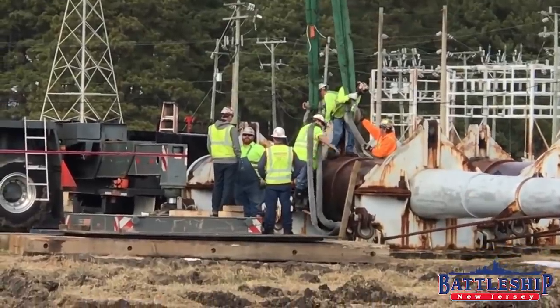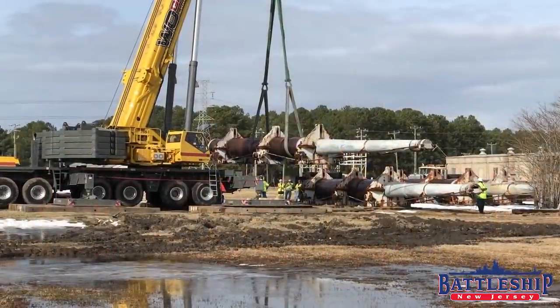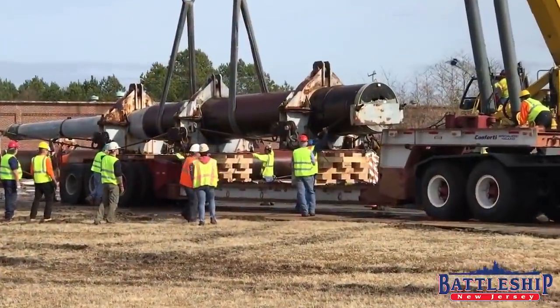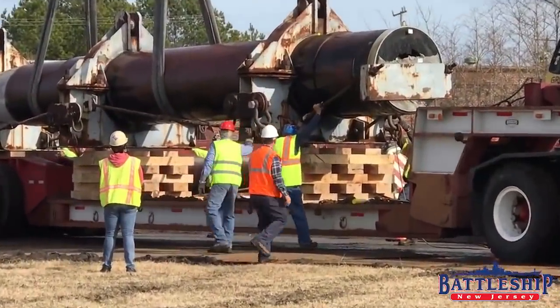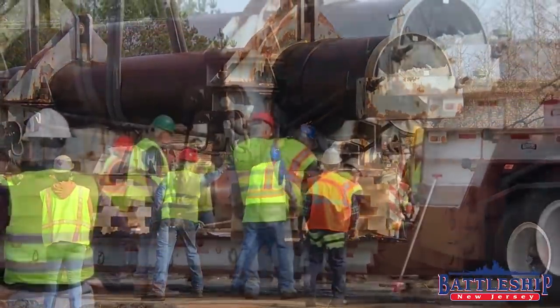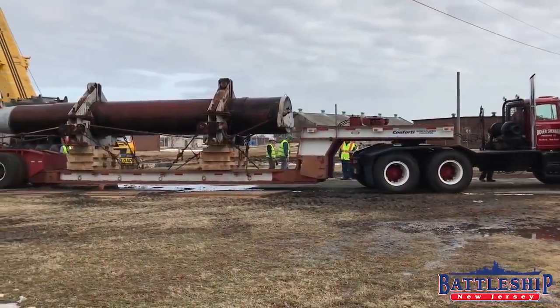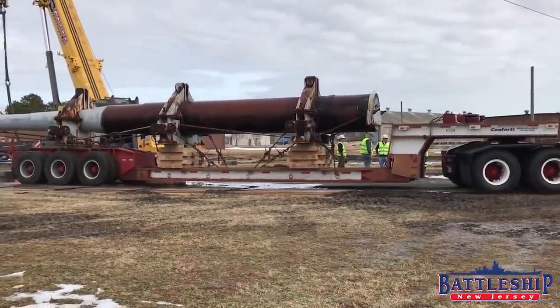Now you may remember a couple of years ago we went down to St. Julian's Creek Annex near Norfolk, Virginia and recovered some of the ship's original World War II era 16-inch gun barrels. We have one of them on display on our property and it looks like a big metal tube. You can really get a sense for how big it is, because when you're on the ship they're kind of overhead and dwarfed by the ship, but here you really get the sense of the size of the thing.